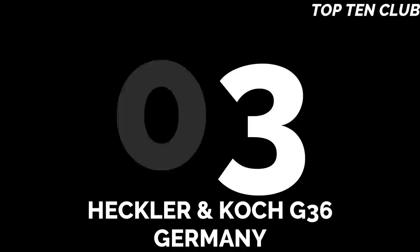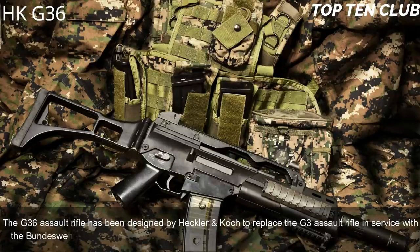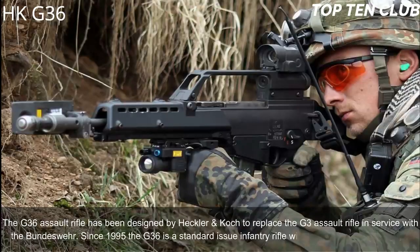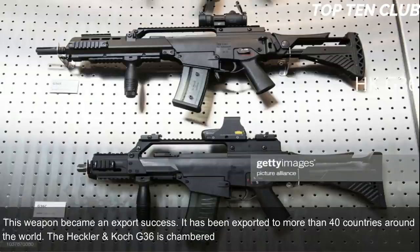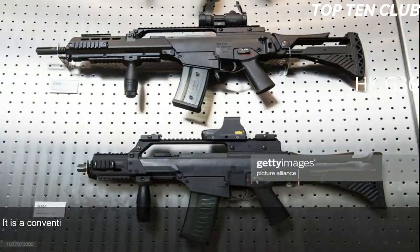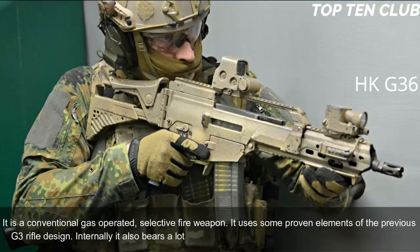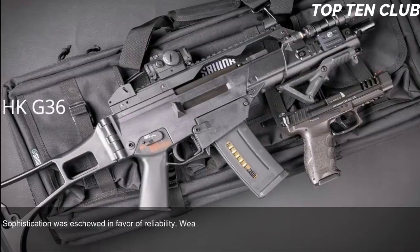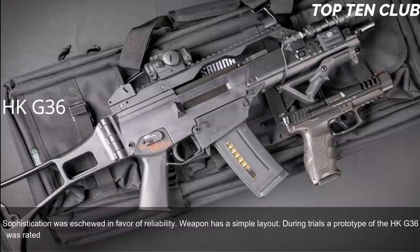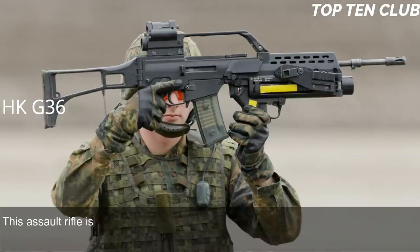Number 3: Heckler & Koch G36, Germany. The G36 assault rifle was designed by Heckler & Koch to replace the G3. In service with the Bundeswehr since 1995, it is the standard-issue infantry rifle of the German Armed Forces and has been exported to more than 40 countries. The G36 is chambered for 5.56x45mm NATO. It is a conventional gas-operated, selective-fire weapon using proven elements from the G3 and bearing similarity to the US Armalite AR-18. Sophistication was eschewed in favor of reliability. During trials, a prototype of the HK G36 was rated higher than the Austrian Steyr AUG.